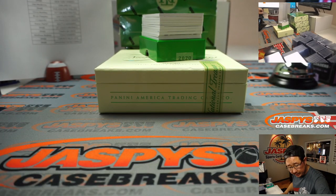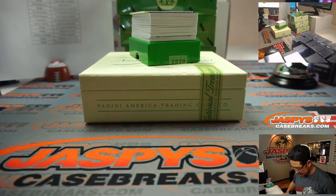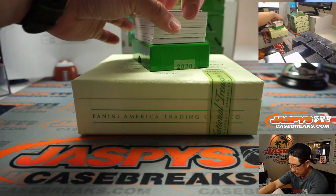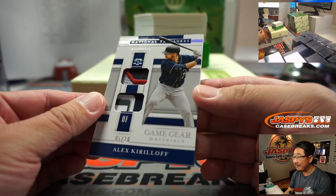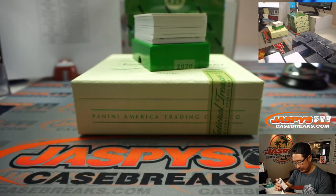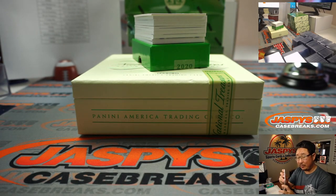I'll use this blank card right here to maybe hide the hits a little bit, create a little extra anticipation, and let's roll. Good luck. We're going to start off with Alex Kirloff, five out of ten, game gear dual relic. Nice start for the Twins — that's going to be for Oliver.